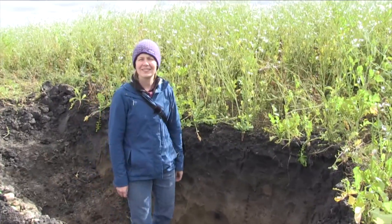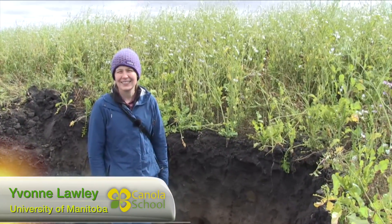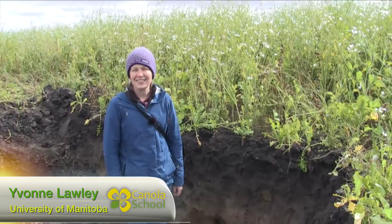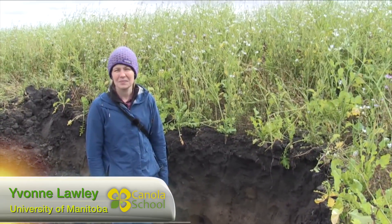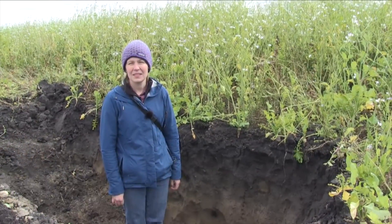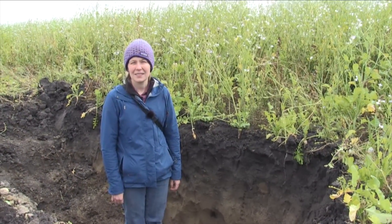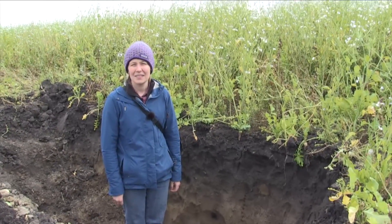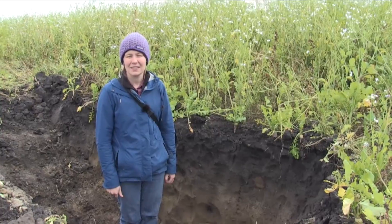Kelvin Heppner with Real Agriculture, joined by Yvonne Lawley of the University of Manitoba. Yvonne, this harvest season in much of Western Canada it's been wet and we're seeing compaction, with farmers looking at ways to manage or deal with it. You've done a fair bit of research in the area of radishes and using cover crops — what kind of potential is there for using a radish to deal with compaction?